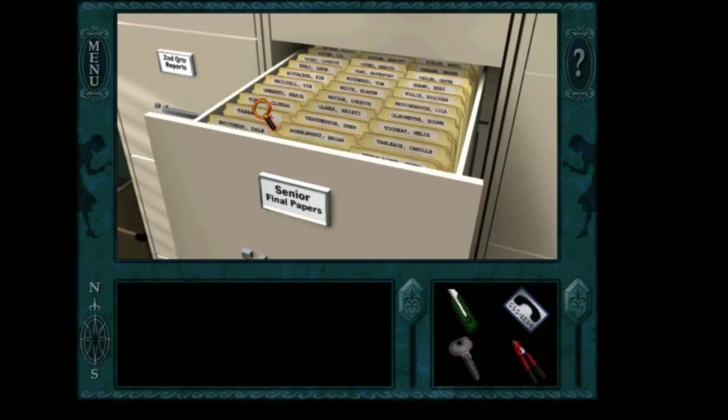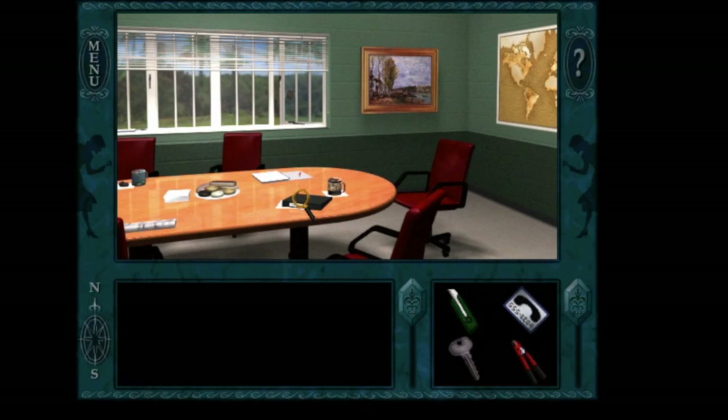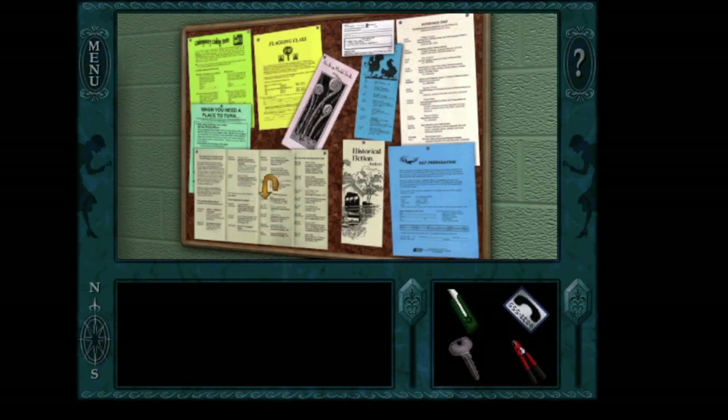Senior final papers — Hal Tanaka. Let's see how well Hal did. And look at this — if you'll notice, Hal's essay is exactly what was in the essay book. It is on etiquette and word for word. That is just suspicious in itself. So if you did notice, that was word for word from the essay book.